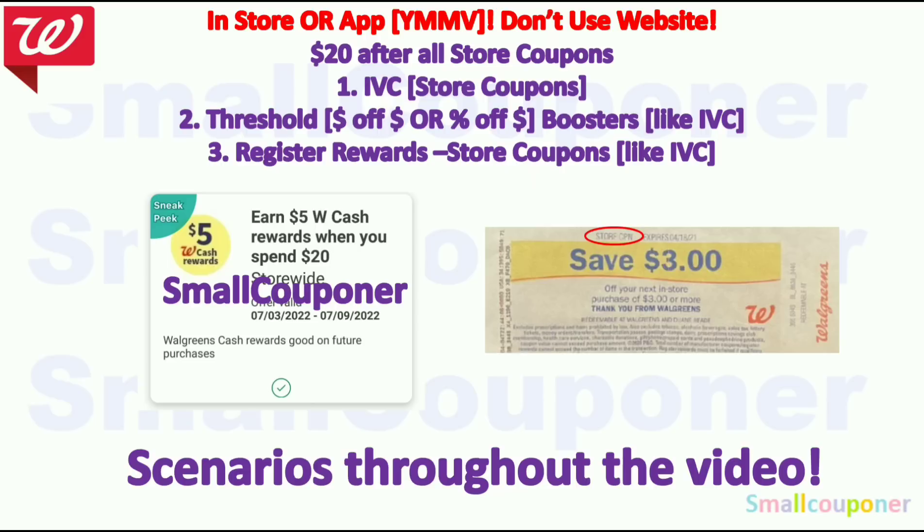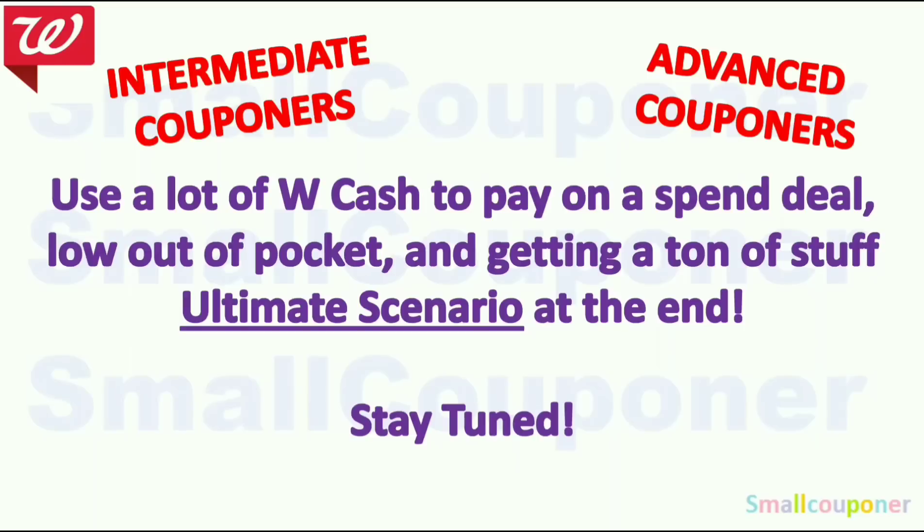The $20 threshold must be met after all store coupons — forms of store coupons include IVCs, threshold boosters, and register rewards that say 'store coupon' on top. I will provide scenarios throughout the video using this booster. For intermediate or advanced couponers, I have an ultimate scenario which uses a lot of Walgreens cash to pay on a spend deal with a low out-of-pocket and getting a ton of stuff.